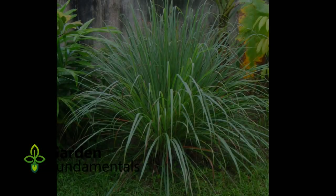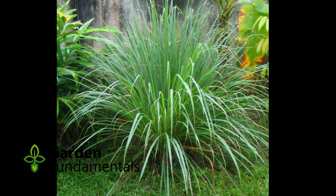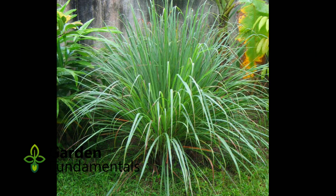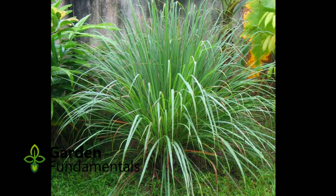The real citronella plant is something completely different — it's lemongrass. This is the plant that is used to make the citronella oil found in candles and bug sprays. It's a tropical plant that is only hardy to US Zone 9, but it can be overwintered indoors. If you take the leaves of this plant and crush them, you will smell the citronella oil.